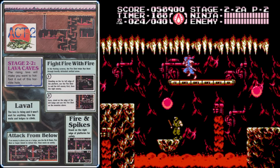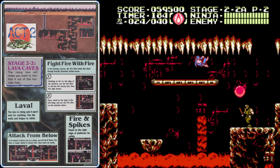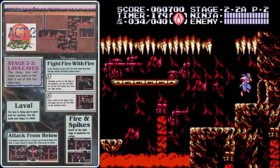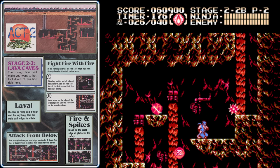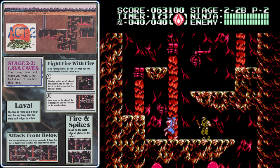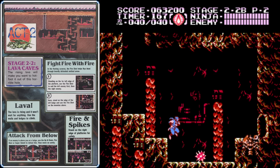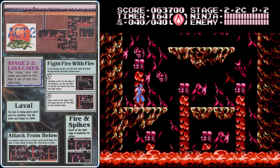That brings us to stage 2-2, and that is the last checkpoint in stage 2 — so if you die at any point here, that's where you're going back to. That means we need to be very cautious. If you hit those spikes on the ceiling you'll take serious damage, so be careful when jumping in this area. You can be a little reckless with your magic before this point because there's a full refill right there.